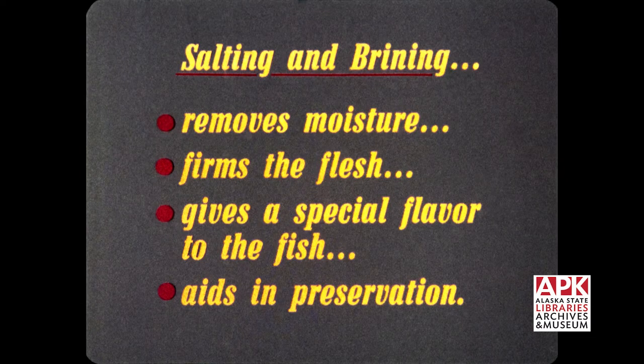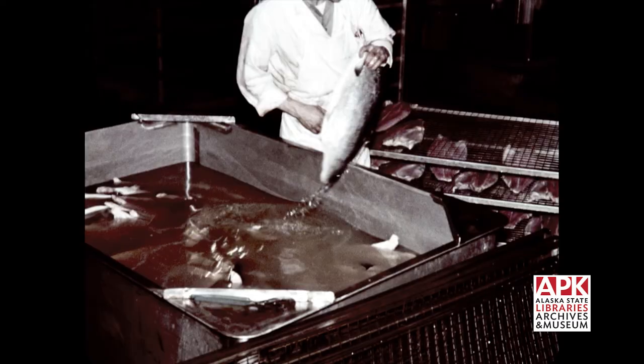Salting or brining removes moisture, firms the flesh, gives a special flavor to the fish, and aids in preservation. After the brining period, the fish are rinsed and dried. Then they are prepared for one of several different smoking methods.